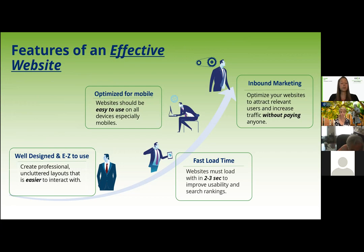It's also important that your website has a fast load time. You want to make sure your website loads somewhere between zero and four seconds — two to three seconds is optimal — to improve usability and your search rankings. The last basic feature of an effective website is to use organic search traffic and inbound marketing, which is what we'll go into as the bulk of our presentation: search engine optimization. Inbound marketing basically means optimizing your website to attract users without paying anyone.